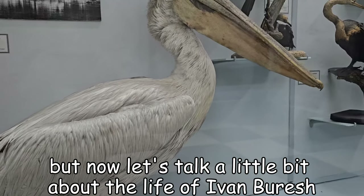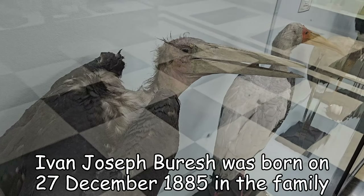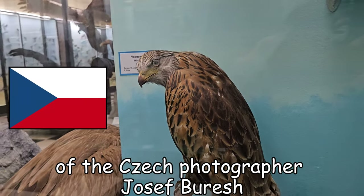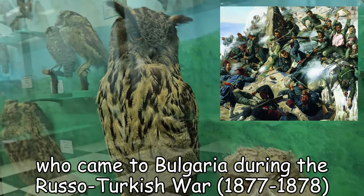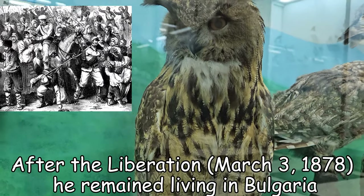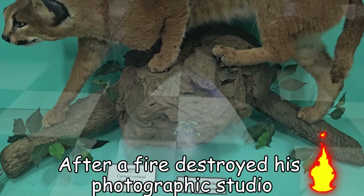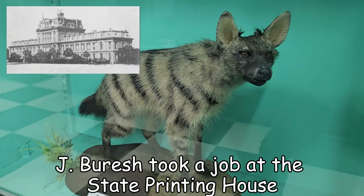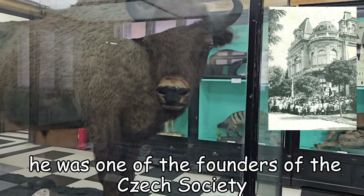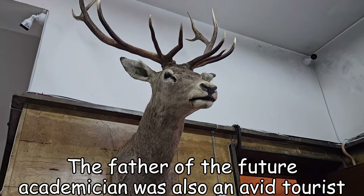But now let's talk a little bit about the life of Ivan Buresh. Ivan Joseph Buresh was born on 27 December 1885 in the family of Czech photographer Joseph Buresh, who came to Bulgaria during the Russo-Turkish War, accompanying the Russian troops as a photographer. After the liberation he remained in Bulgaria, becoming part of the Czech specialists who contributed to its modernization. After a fire destroyed his photographic studio, Joseph Buresh took a job at the state printing house and was actively involved in the cultural life of Sofia. He was one of the founders of the chess society.